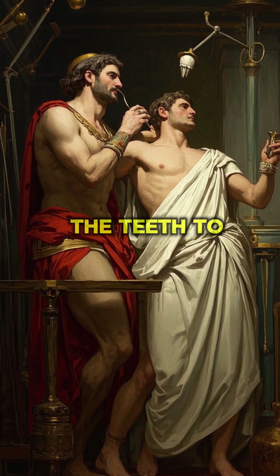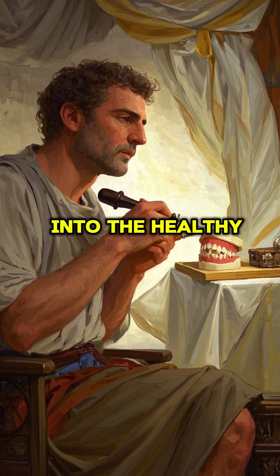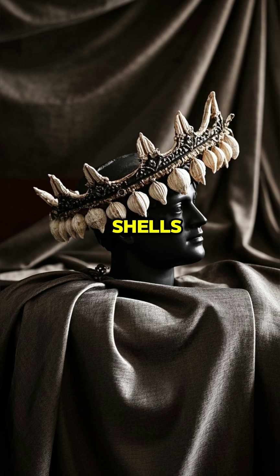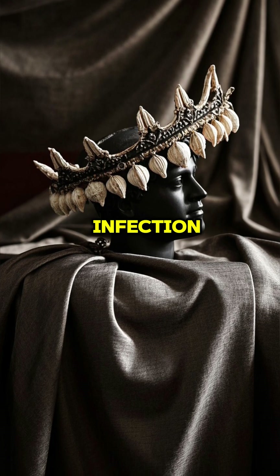Instead of drilling down and fastening the teeth to the jawbone like we do today, Egyptian craftsmen drilled holes into the healthy teeth and fastened replacement teeth using gold wires. They even used shells, bone, and ivory as early crowns to help restore chewing and prevent infection.